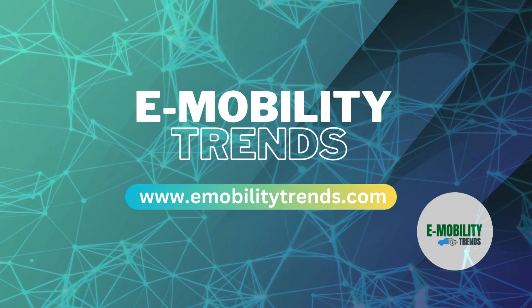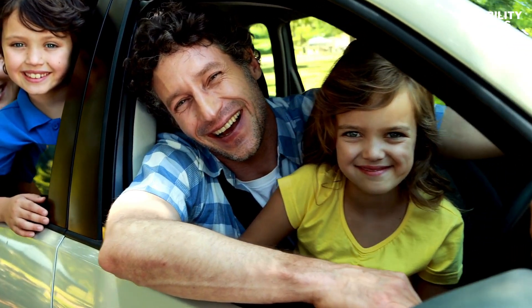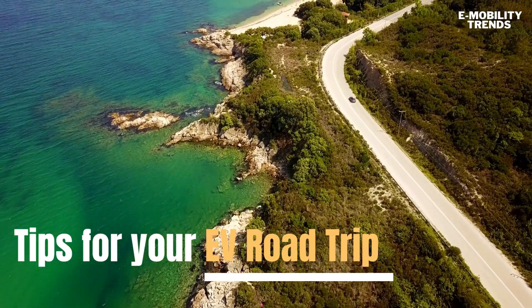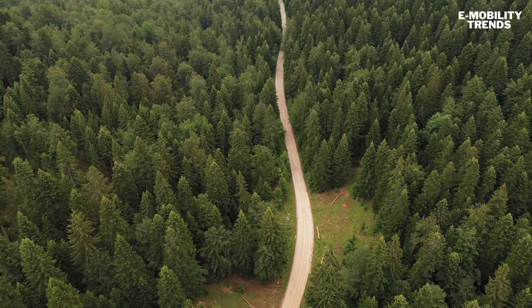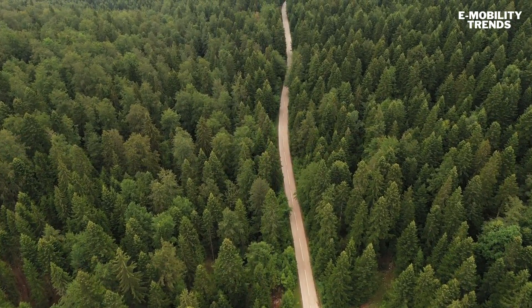Hey everyone, welcome back to e-mobility trends. Today we're diving into one of life's greatest pleasures, the classic American road trip. But this isn't just any road trip — we're talking about hitting the open road in an electric vehicle, enjoying every moment of your drive in a smooth, zero-emission electric vehicle. So buckle up and let's get started.